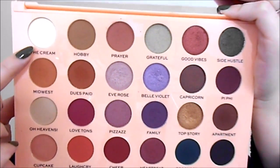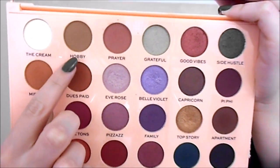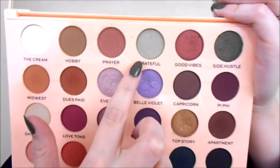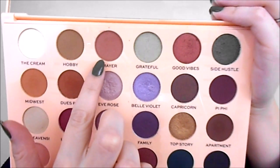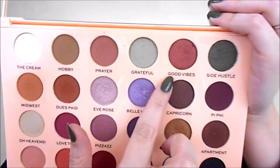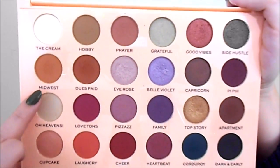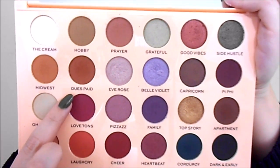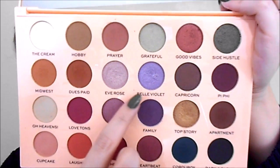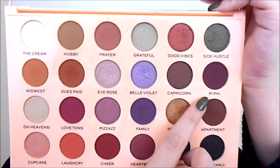Here are all the shades in this palette. Cream is a matte. Hobby is a matte. Prayer is a matte. Grateful is a shimmer. Good Vibes is a shimmer. Side Hustle is a shimmer. Midwest is a matte. Deuce Paid is a matte. Eve Rose is a shimmer. Belle Violet is a shimmer. Capricorn is a shimmer. Peafi is a matte.